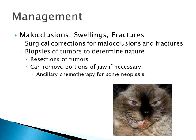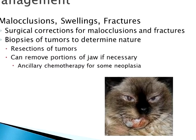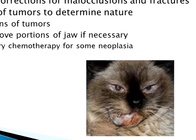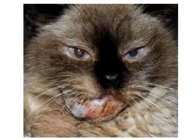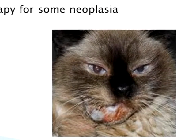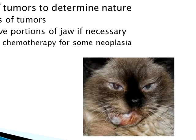Things like malocclusions, swellings, and fractures can result. There are surgical corrections for malocclusions — a lot of times with puppies, their lower jaw will outgrow their upper jaw, and their canines actually impinge and cause retribution of the jaw growing even more because those canines are basically holding it into place. For cats, most people don't go to that extreme unless there's something horribly wrong that the cat can't actually prehend food in order to eat.